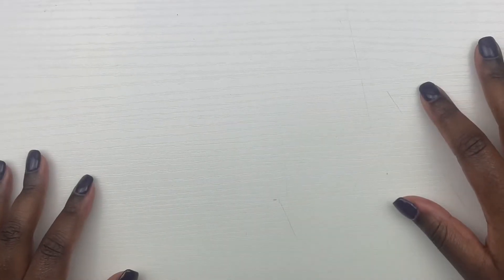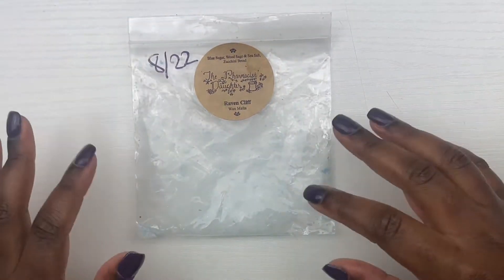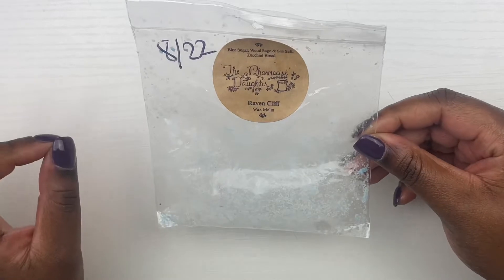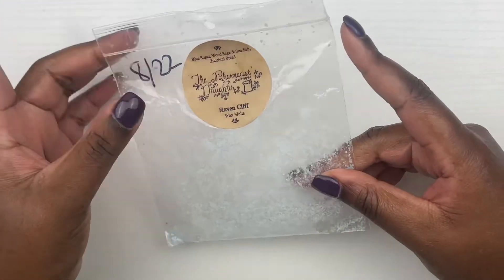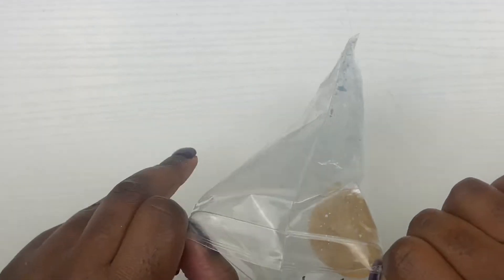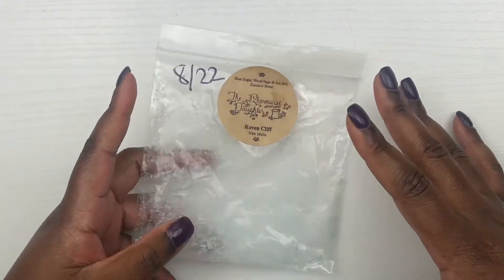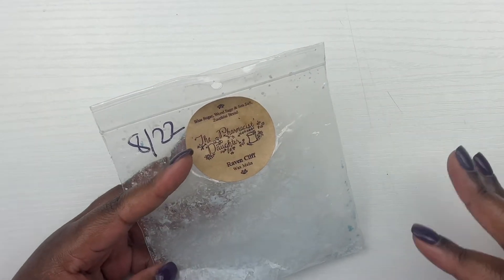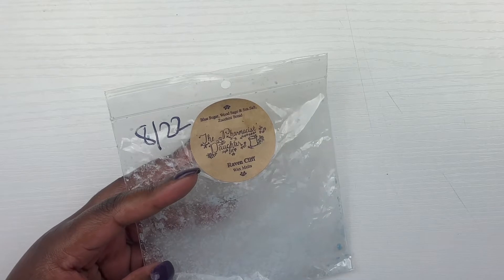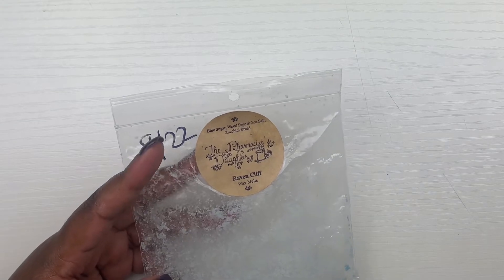It's almost eight o'clock in the morning. The first empty we have is a fave — it is Raven Cliff from The Pharmacist's Daughter. It is blue sugar, wood sage and sea salt, zucchini bread. I normally let my wax cure longer than a month but I just had to — it is such a good scent and it threw amazing. This thing has no issues with throwing at all. The zucchini bread and the blue sugar are great, and when I see wood sage and sea salt I normally think of a bathroom scent but this scent is amazing.